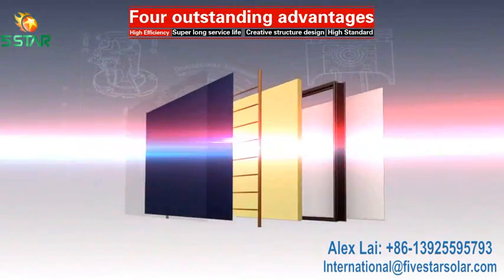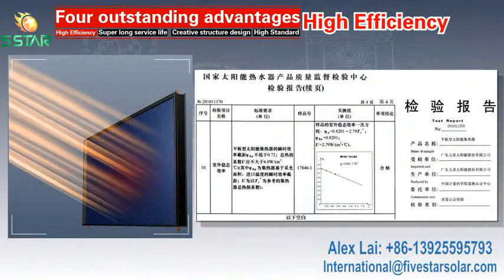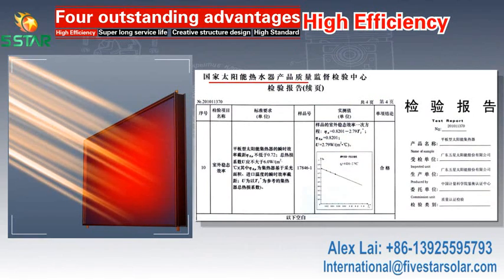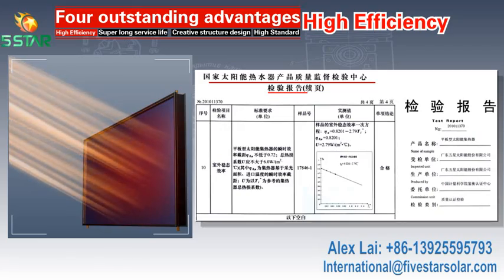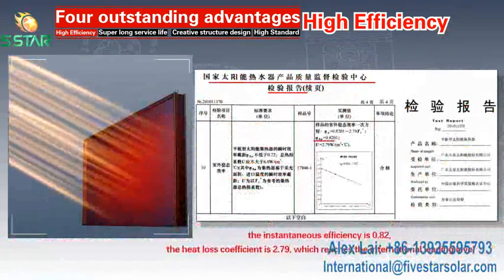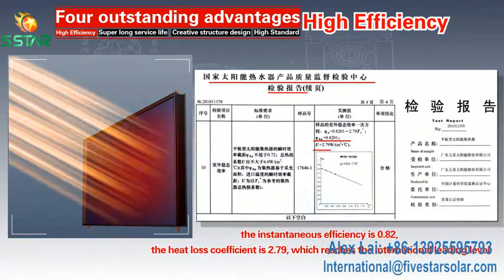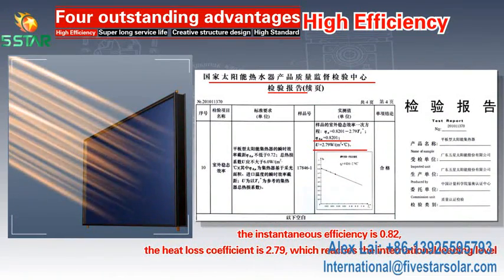High Efficiency: Designed with ultra-high heat efficiency. According to test data by the National Solar Water Heater Product Quality Supervision Testing Center, the instantaneous efficiency is 0.82 and the heat loss coefficient is 2.79, which reaches the international leading level.